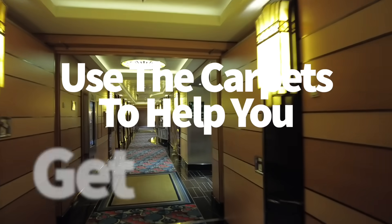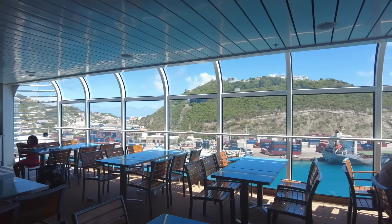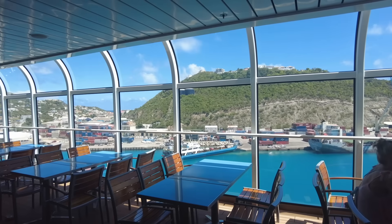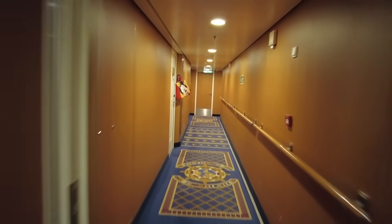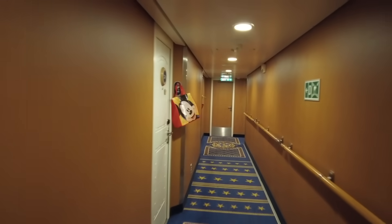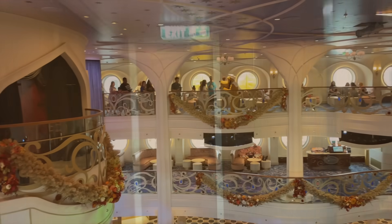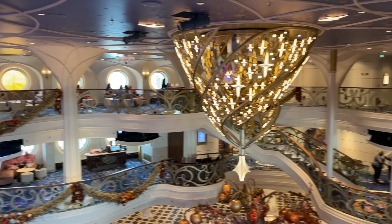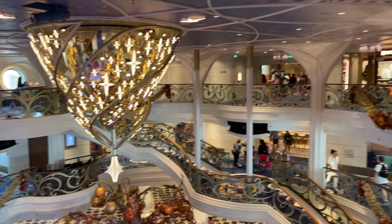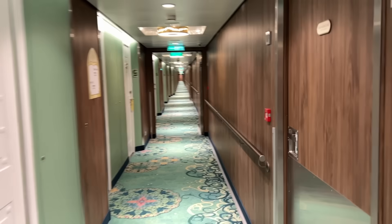Don't forget to use the carpets to help you get around — I promise this makes sense. There's so much to look at when you get on a Disney cruise, but while you're busy looking up at everything, don't forget to look down too. Throughout Disney's cruise ships, you'll find a variety of carpet designs, and each is meant to transition you into a different space, guide you around the ship, or immerse you in the theming. Carpets can actually be a map. If you're getting overwhelmed trying to find your way back to your room, just look down. The carpets in the stateroom hallways generally feature stars or Mickey heads if you're cruising on The Wish.